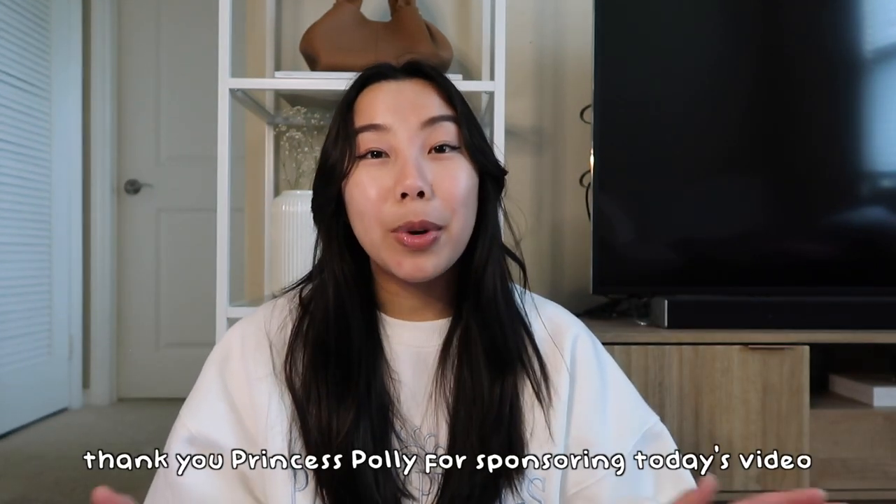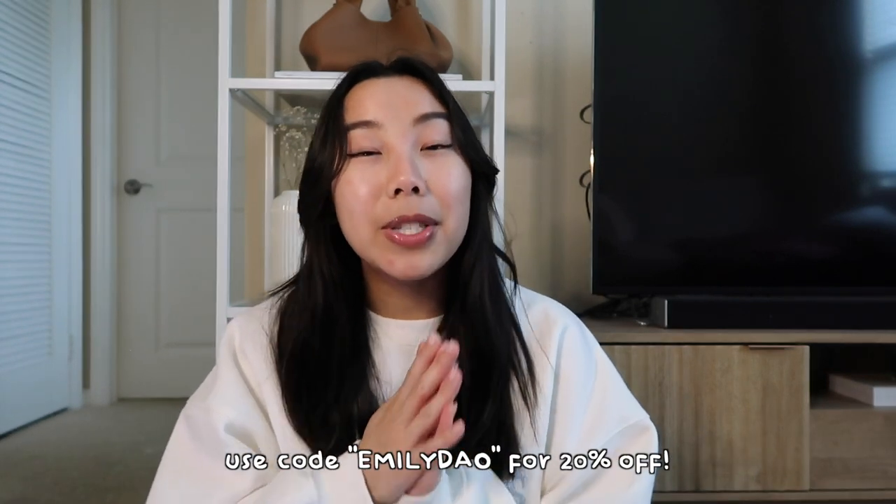Princess Polly is hooking you guys up with 20% off if you use the code emilydow. I love shopping with them because they ship within the US, you get free standard shipping over $50, and they also offer Afterpay and Shop Pay to US residents. I'm currently in my mindful shopping era — everything I purchase has to have a purpose, so I was very particular about the items I picked in today's haul.